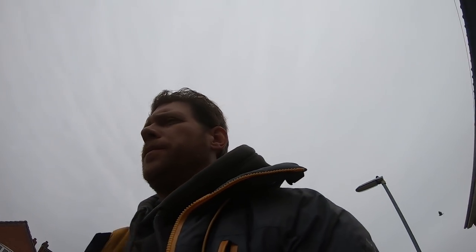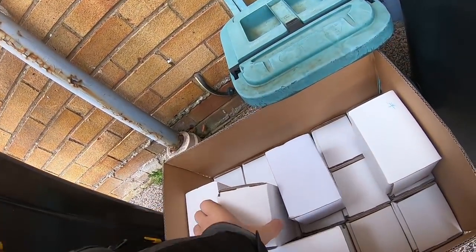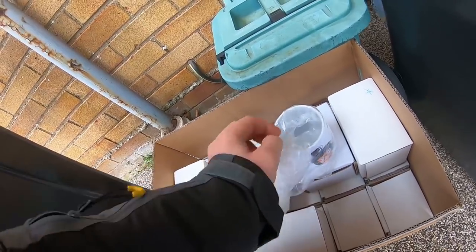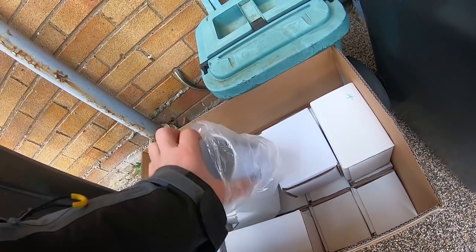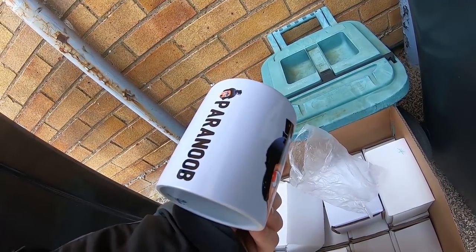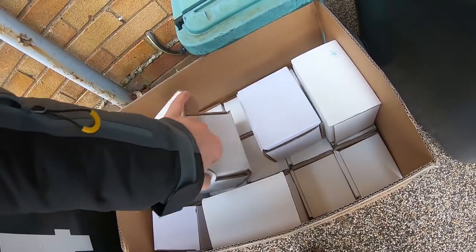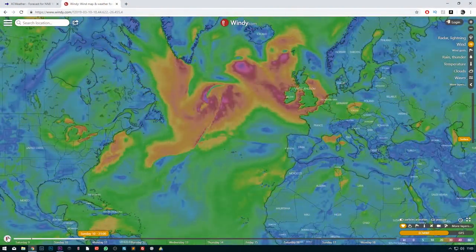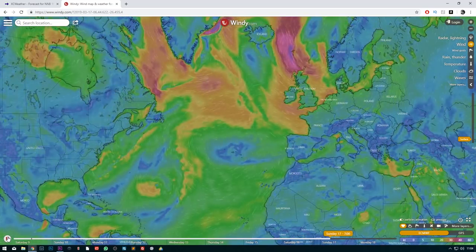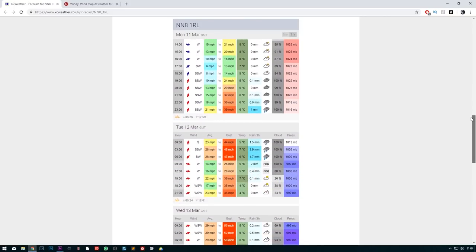Looks like a parcel has arrived. That is pretty good — coming to a tea making facility on a field near you soon. I'll see you next week, thanks for coming.